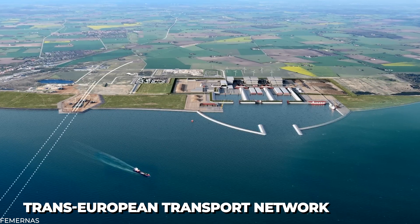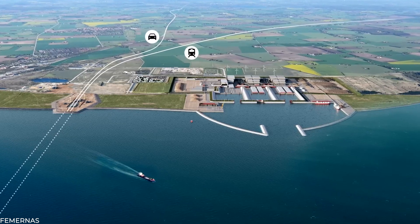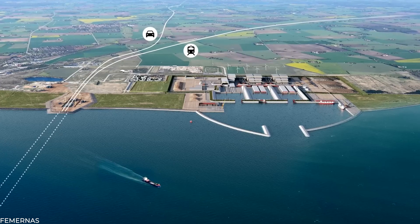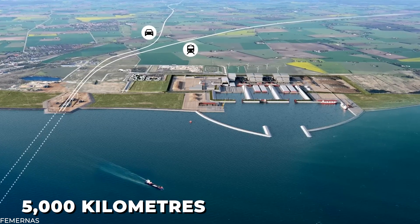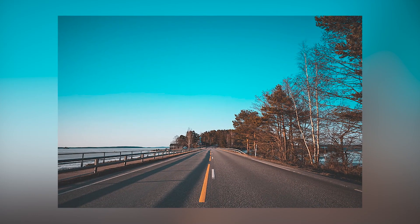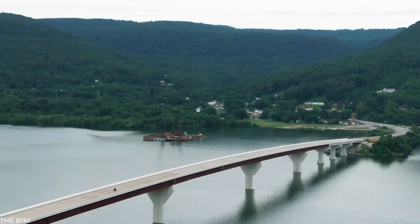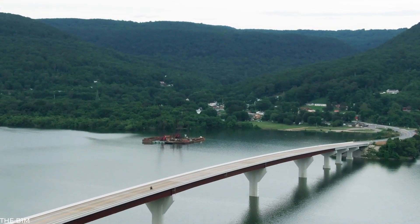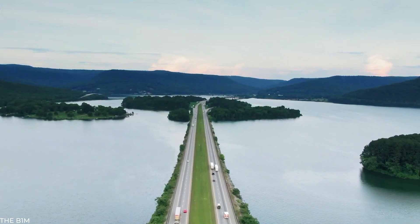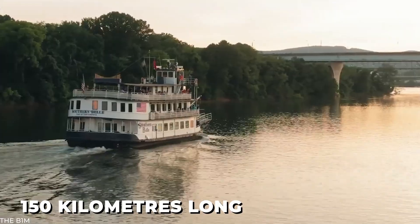The Trans-European Transport Network is a collection of roadways, railroads, and maritime lanes connecting Europe's regions. The ScanMed Corridor, which stretches for 5,000 kilometers from Malta in the Mediterranean to Finland's ice tundra, is an essential route. It travels over icy waters and mountain rocks across the Alps. If you take the path that goes north via Germany, making a loop over Denmark that is approximately 150 kilometers long is necessary.